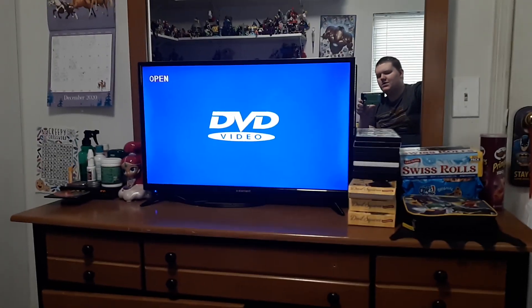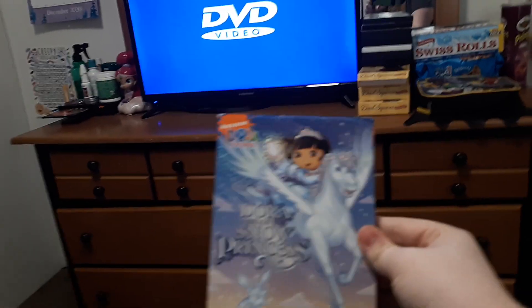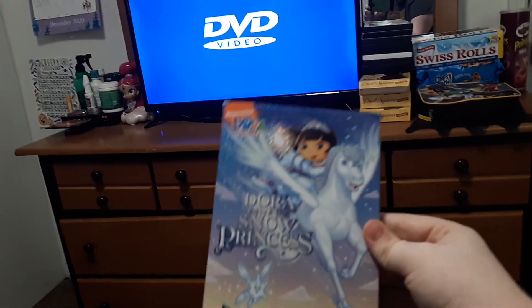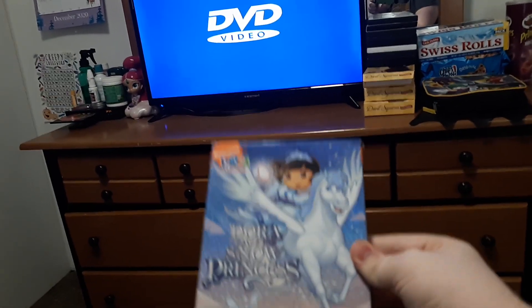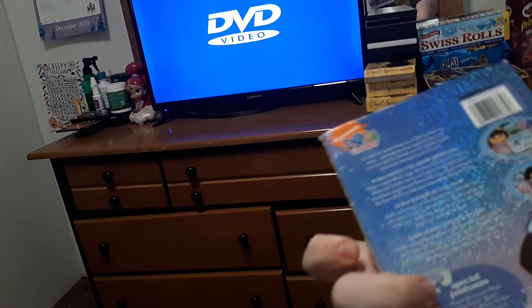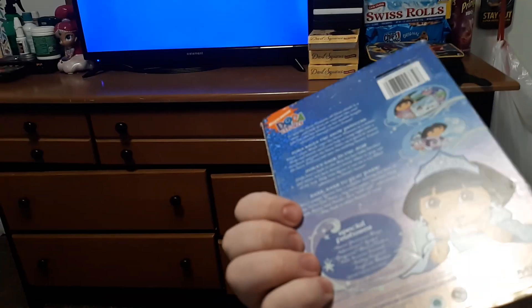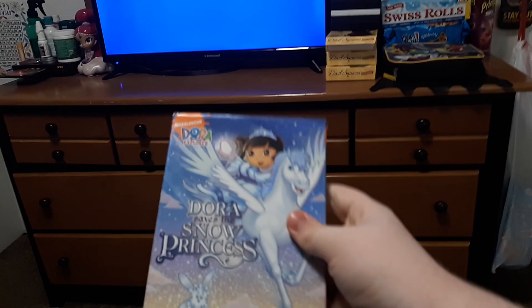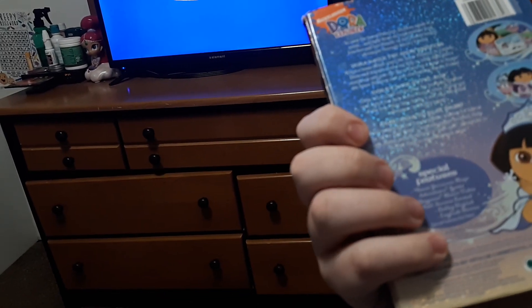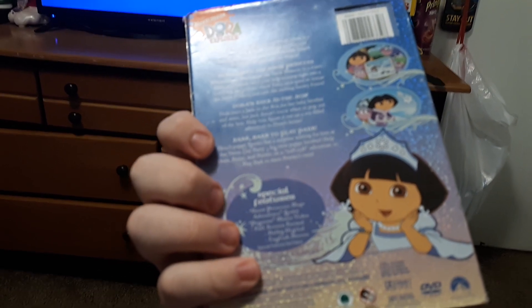But like I said, for tomorrow I'll do the mini walkthrough of Dora Saves the Snow Princess. I consider that and Dora's Ice Skating Spectacular as Christmas movies. The reason I want to do the mini walkthrough is because it has a music video, so I'm going to show that off.